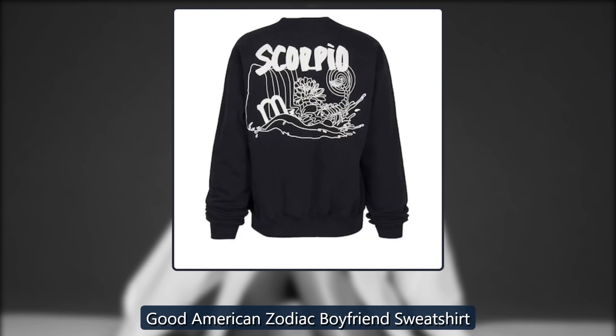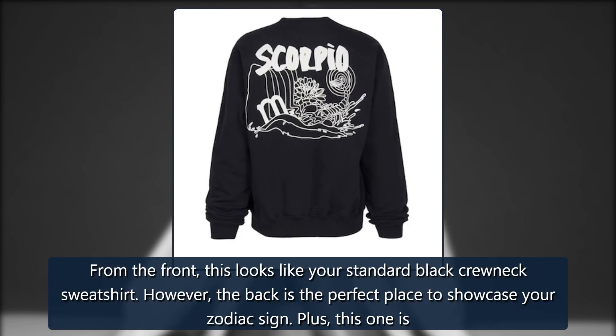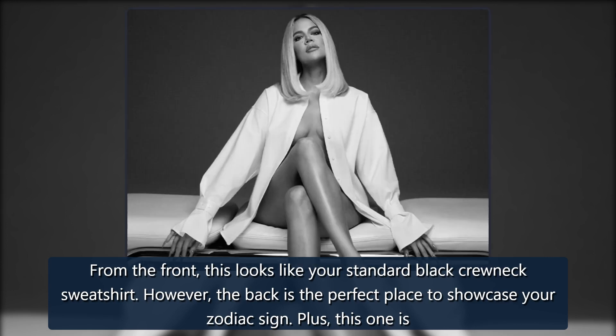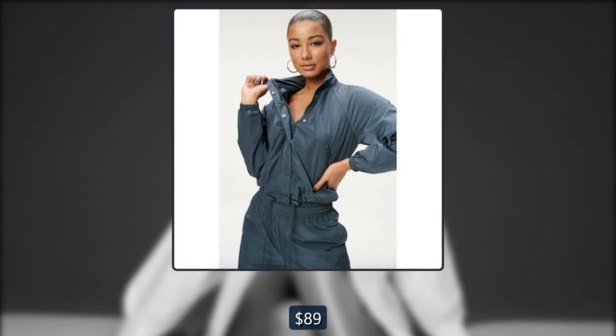Good American Zodiac Boyfriend Sweatshirt. From the front, this looks like your standard black crewneck sweatshirt. However, the back is the perfect place to showcase your zodiac sign. Originally $89, now $48.